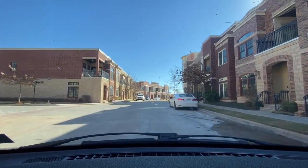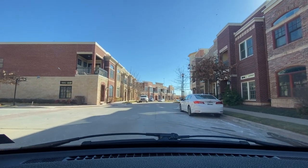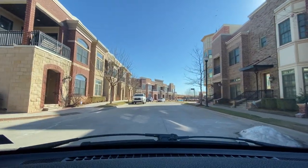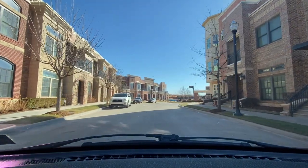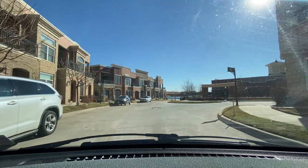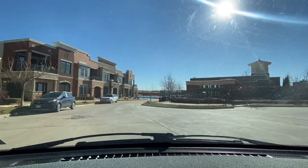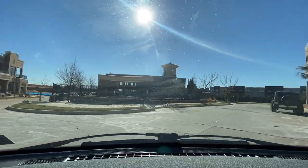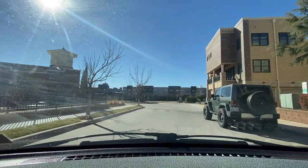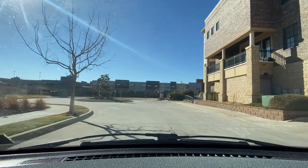This looks like it could be homes — these are homes, on my right homes, on my left also homes. One ring doorbell, one door, one key, one mailbox — you don't see multiple like you would in an apartment complex. We got a pool on my left hand side, guys — wow, they have their own pool back here.